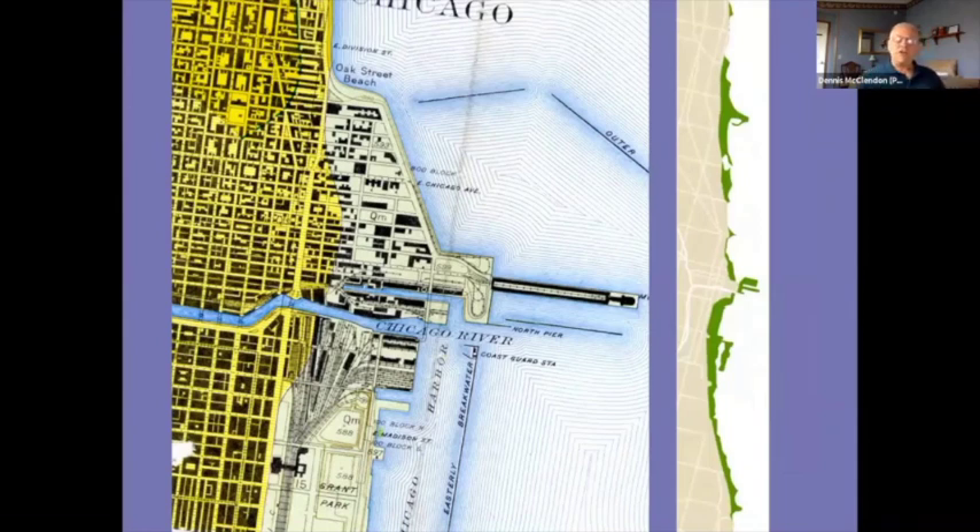A U.S. Geological Survey map shows downtown lakefront landfill in mint green — all the landfill done by the Illinois Central Railroad, the South Park Commission creating Grant Park extending to what was originally called Field Boulevard, and Streeterville — all the landfill done north of the river east of Michigan Avenue. A companion map shows in dark green how much of the lakefront is man-made overall.